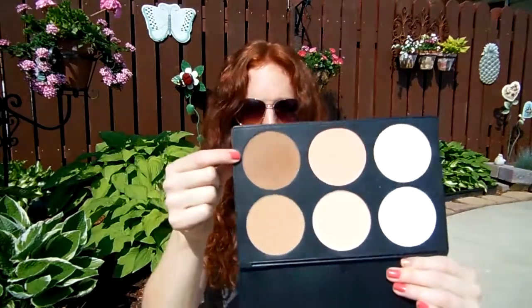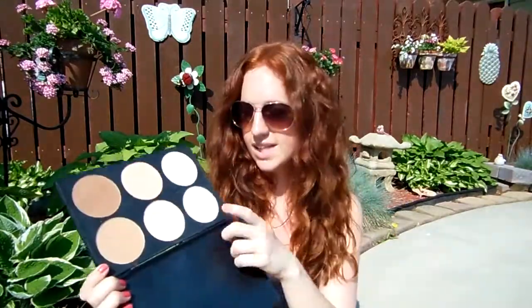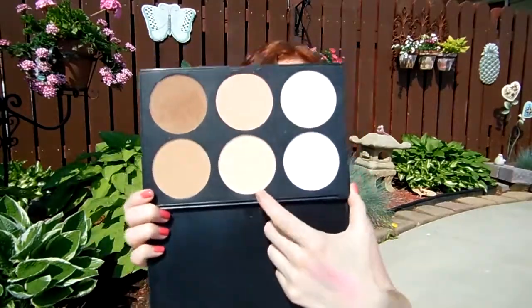I've been using my contour palette quite a bit. I've been using the brown color here to fill in my brows on days that I don't want a super bold brow — just filled in and looking nice. Sometimes I'll mix it with the other brown as well. I don't really use it much for contouring, but I've also been using this really light skin-colored powder here to set my makeup, and it's working really well. It's a very handy palette — you can fill in brows, lighten or darken your foundation, set it — you can do all sorts of things. I use it almost every single day.